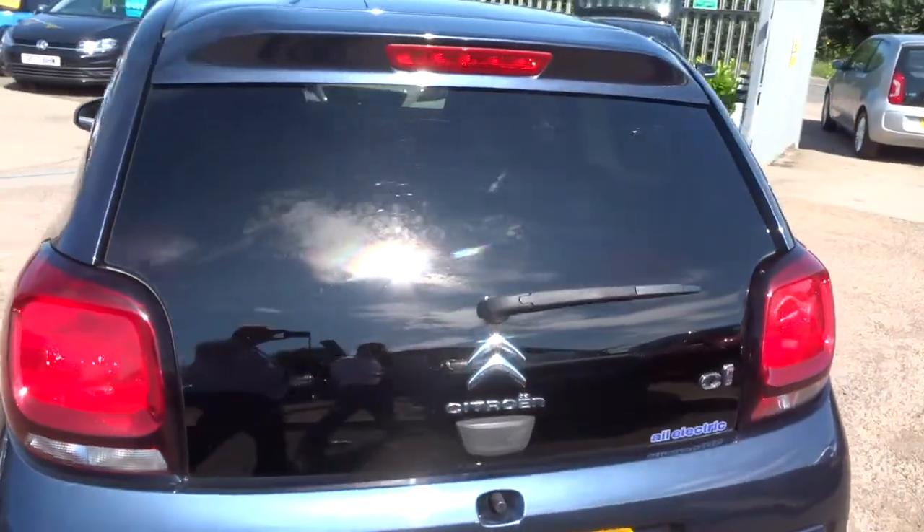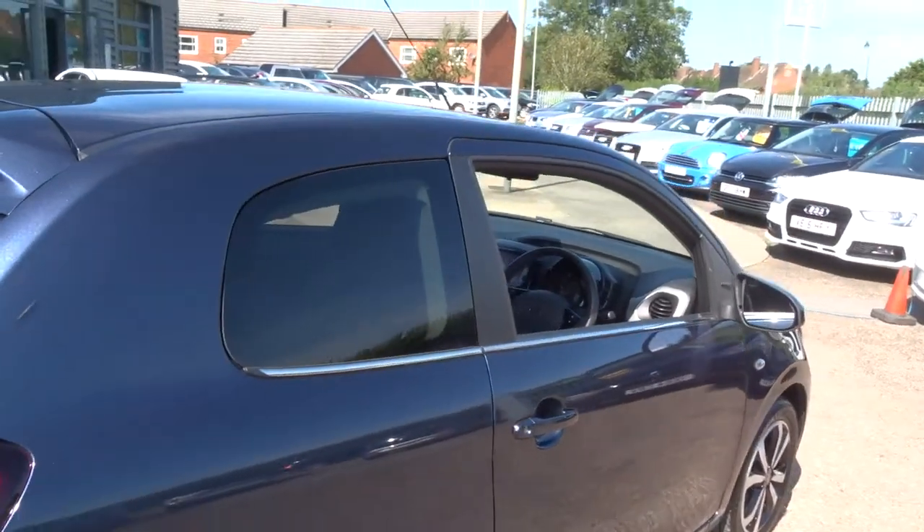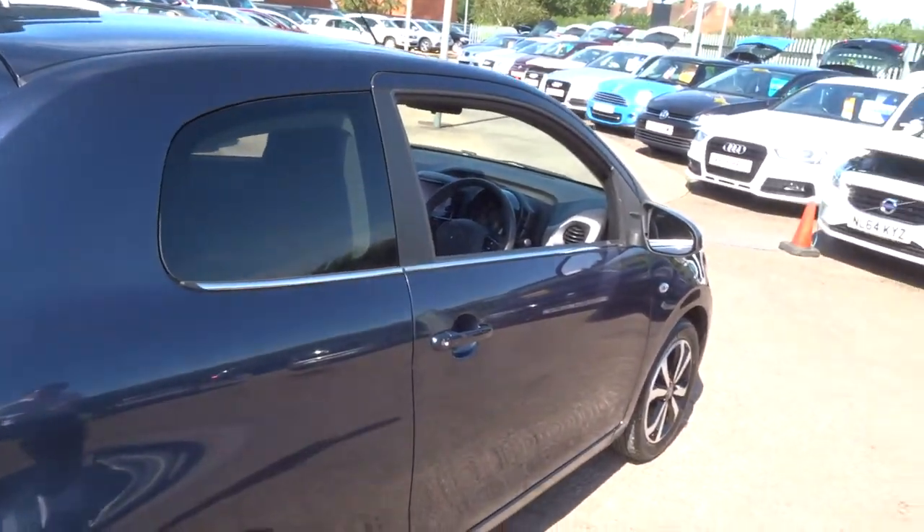If you're looking for finance, we can help you with that — we've got very competitive rates. We've got a part exchange — no problem, we can help with that as well.